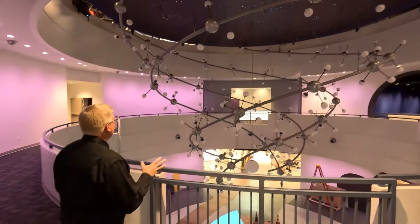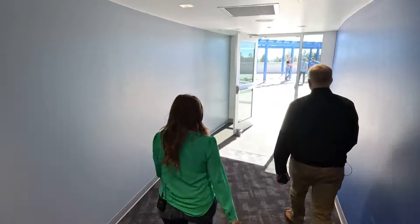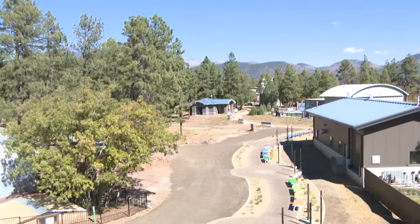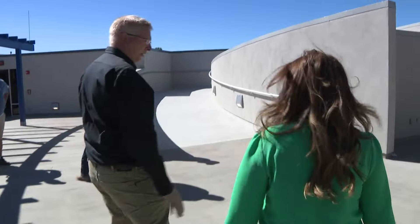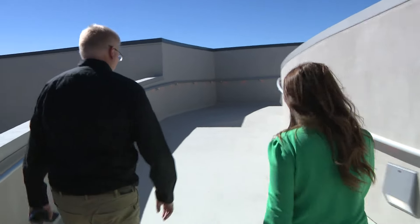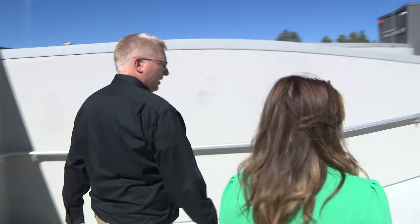Here we are on the second floor — what a great place to look around. We can look down and see the main floor with the exhibit area. During the nighttime we can look up and get a great view of the surroundings, and during the daytime we do the same thing. Everything we're walking on right now is heated, so when it snows this will melt — there are drains in the floor so we can use this space year-round.